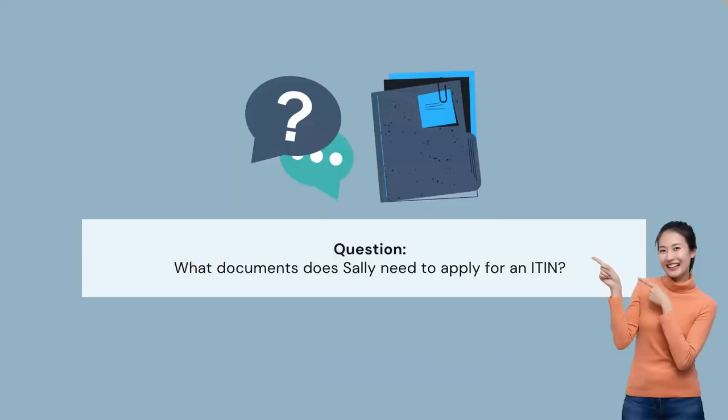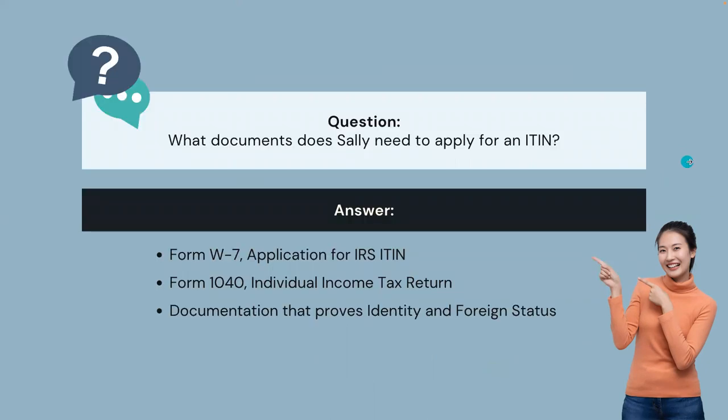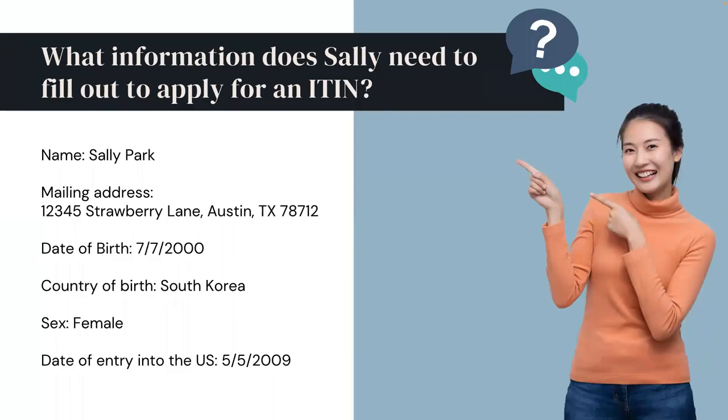What documents does Sally need to apply for an ITIN? She'll need Form W-7, Application for IRS ITIN; Form 1040, Individual Income Tax Return; a certified document that shows proof of identity; and a certified document that shows proof of foreign status. She'll also need to provide her name, mailing address, date of birth, country of birth, assigned sex at birth, and date of entry into the U.S.